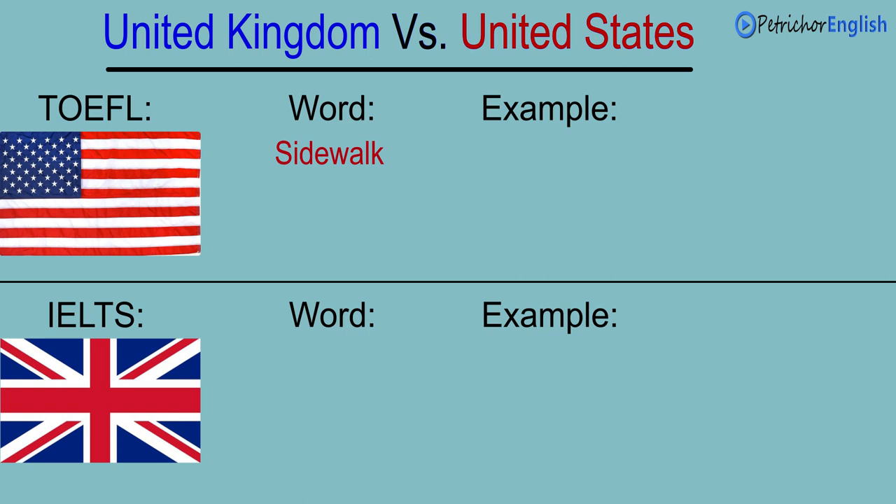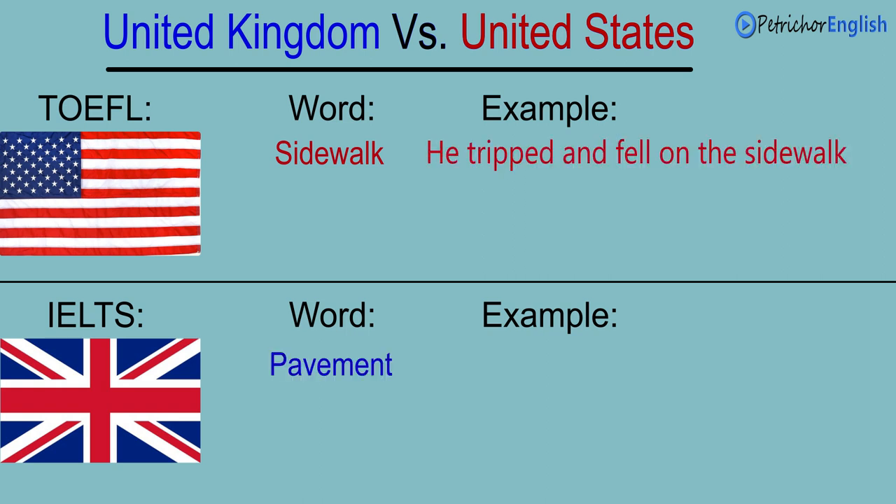Sidewalk. Pavement. He tripped and fell on the sidewalk. He tripped and fell on the pavement.